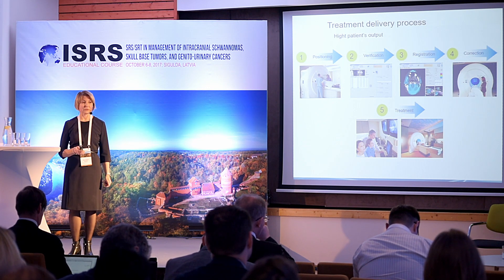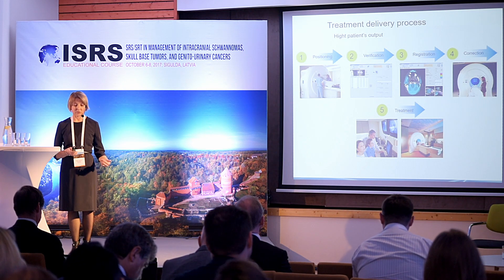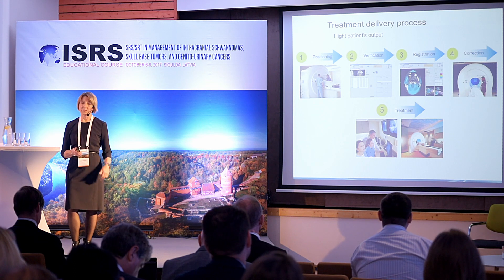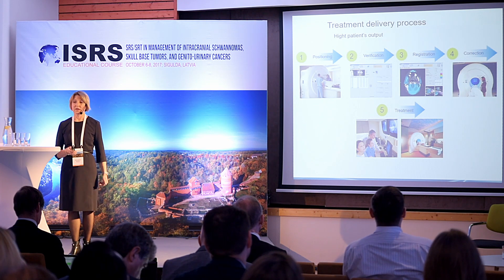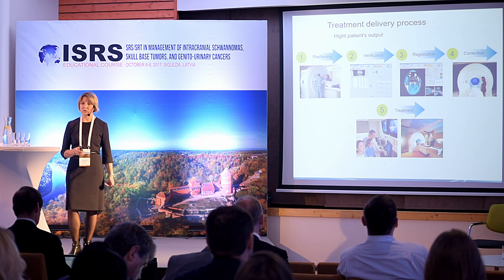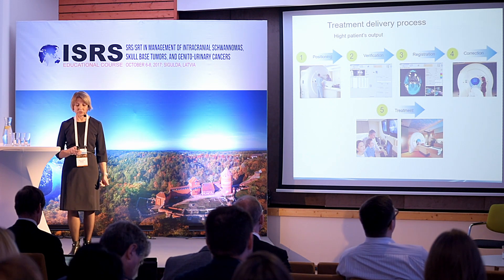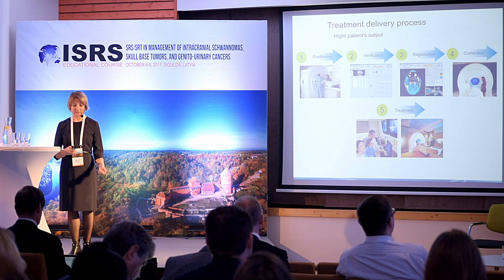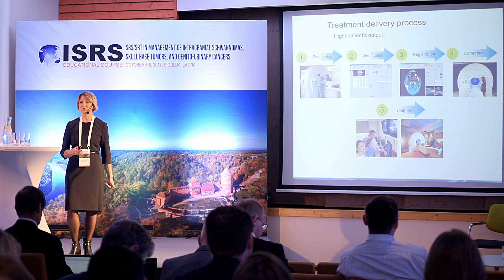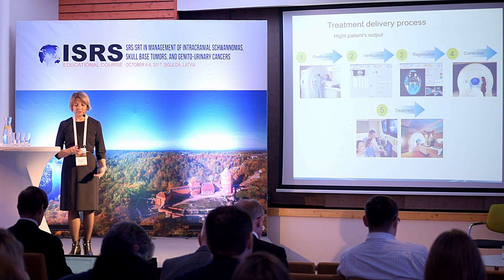The treatment delivery process on tomotherapy begins by positioning the patient on the table using lasers. Then MVCT imaging is performed very quickly and fully automatically. The system registers the live images against the planning CT, calculates offsets, corrects the table position, and then treatment starts.